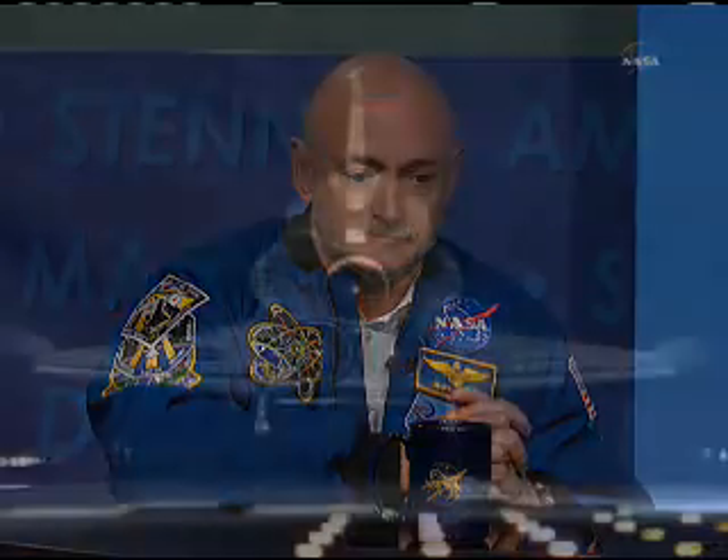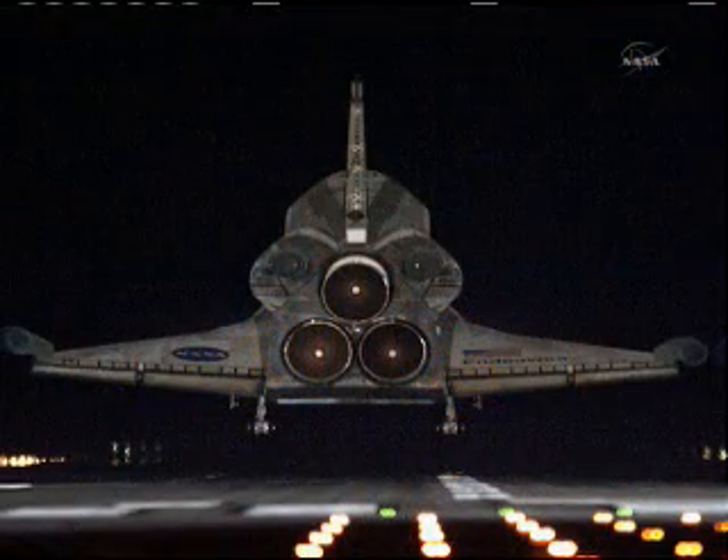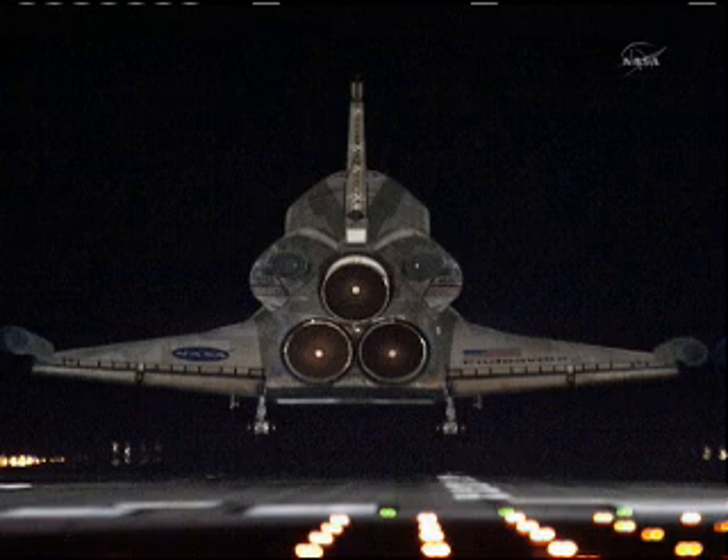It was a great honor for me to be the commander of Space Shuttle Endeavour for the last time. That's us touching down — we were about nine feet left of center line.